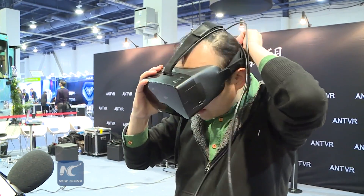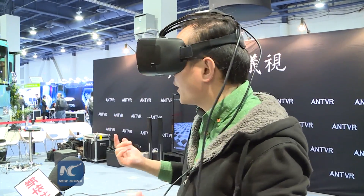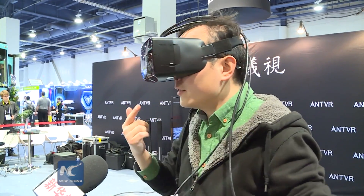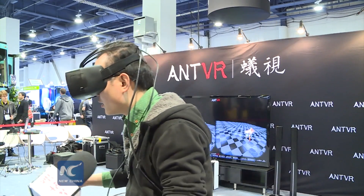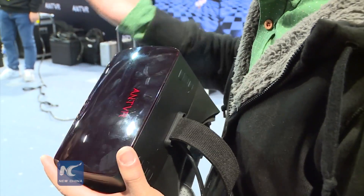When you put on the goggles, you can feel like you are in the virtual space. You can see what you want to see and turn your head to look around in the virtual space. Even cooler is that you can notice the camera down here — the camera can capture the markers on the ground, so you can just move around in this virtual space.